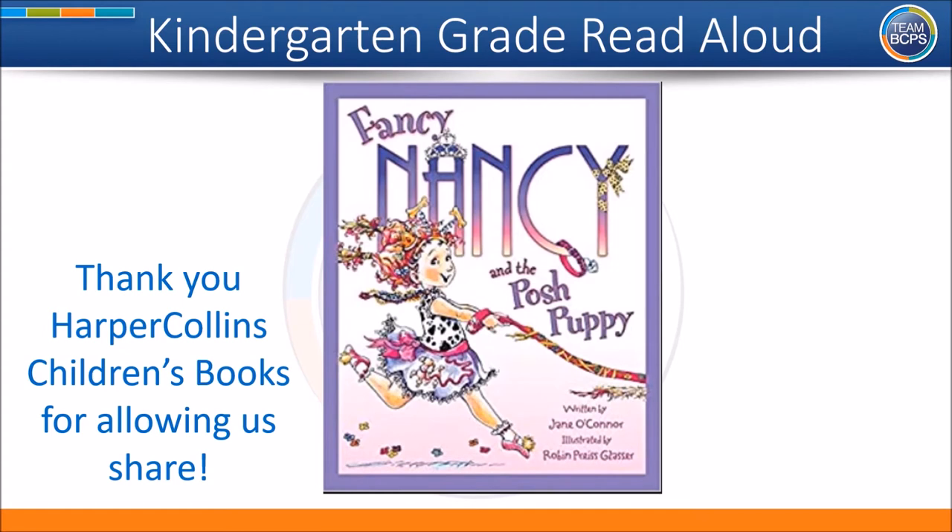Hello BCPS families! We are so excited to share with you Fancy Nancy and the Posh Puppy, written by Jane O'Connor, with permission from HarperCollins Children's Books. We are going to read this story and as you listen to it, we're going to stop and ask you to think about certain parts of the book. Today, we're going to have you listen to the vocabulary that is unique to this text.